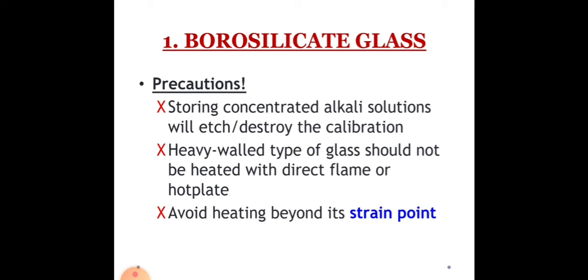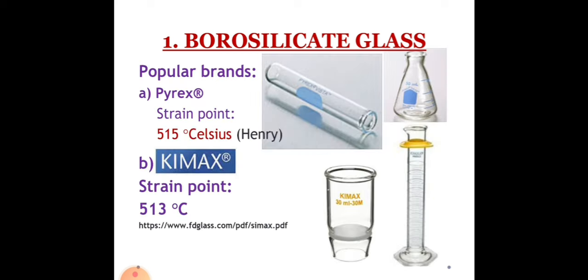Here are precautions for borosilicate glass: Storing concentrated alkali solutions will etch or destroy the calibration, hindering laboratory measurements. Heavy wall type of glass should not be heated with direct flame or hot plate. Avoid heating beyond its strain point — defined as the temperature at which a certain glass viscosity is reached and no more strain can be introduced into the hot glass. Glass should not be heated above its strain point because rapid cooling strains and cracks the glass. In the case of volumetric glassware, heating can destroy the calibration. Popular brands include Pyrex, with a strain point of about 515°C, and Kimax, with a strain point of 513°C.